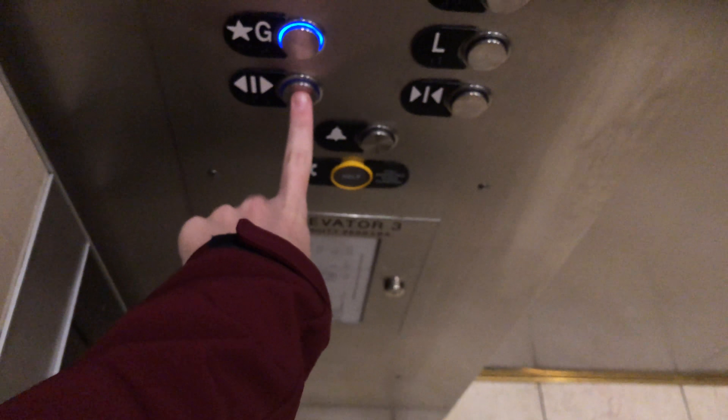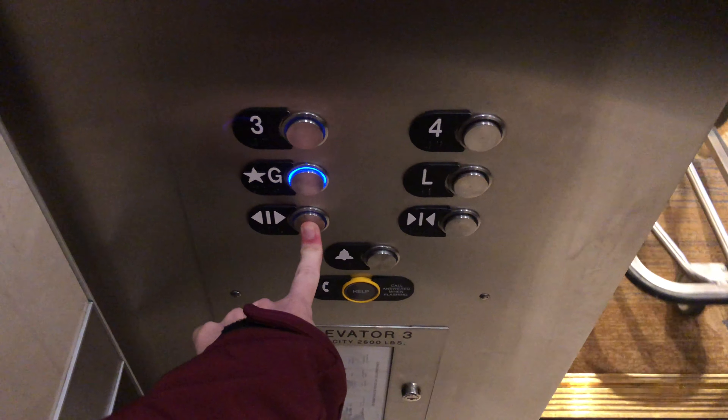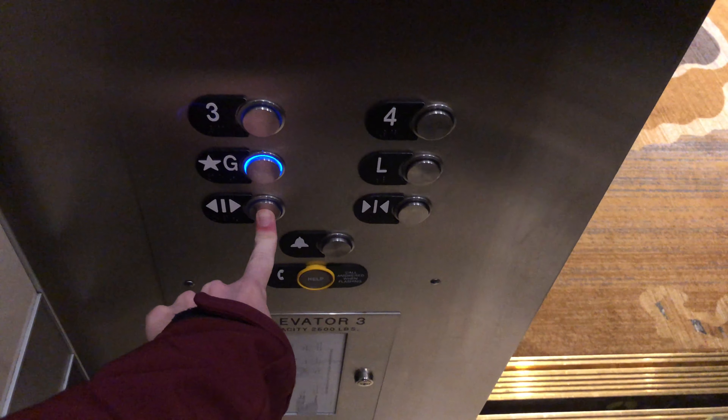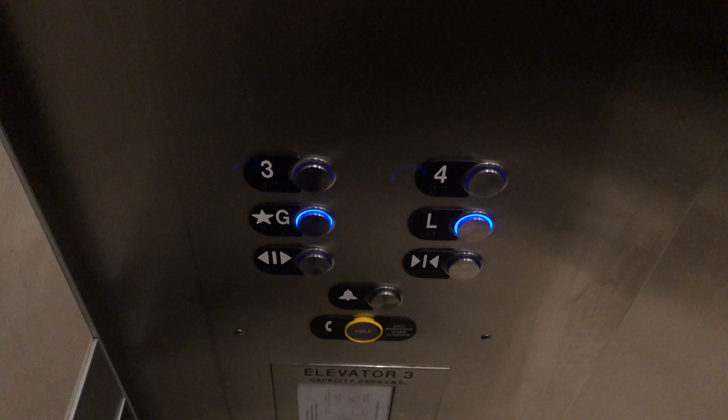Stopping at three. Going down. G or L? Lobby. Oh, I'm sorry. I got a lobby — it's going down to the lobby right now.